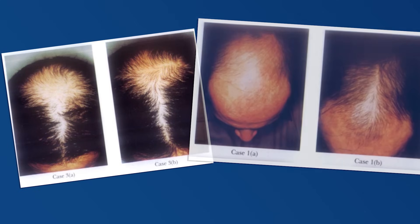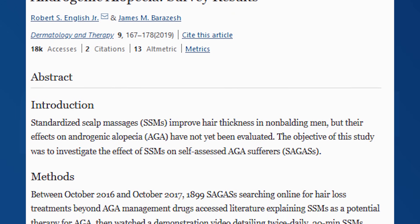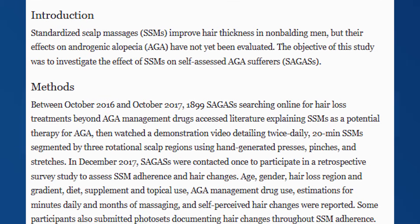Mechanically offloading scalp tension has been shown to produce some pretty astounding results, like in these before and after photos of men with severe baldness. In another study, nearly 70% of men who massaged their own scalps reported that they had either stabilized their hair loss or regrown new hair.